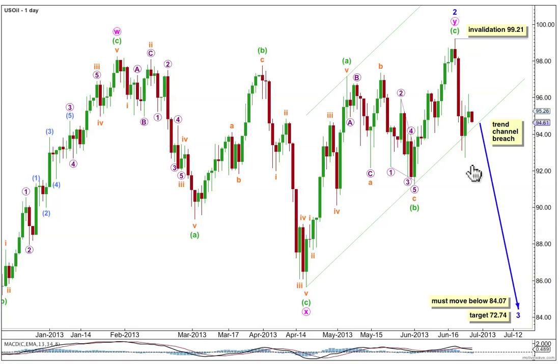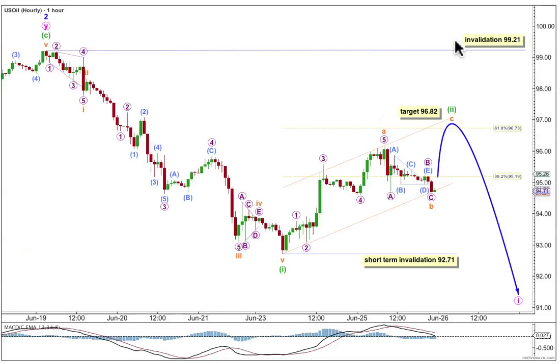Let's have a look at the structure to the downside now for the start of minor 3, where it begins up here at this point. So far we probably have minuet wave 1 within minute wave 1 of minor 3 complete. So within this third wave we don't yet have the end of the first wave. The strongest part of downwards movement is still some weeks ahead of us.